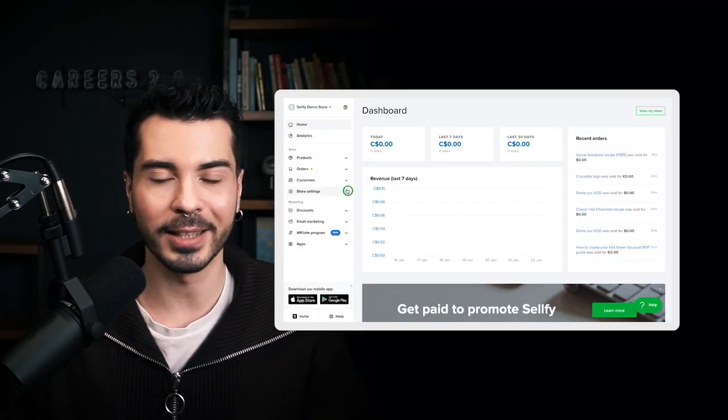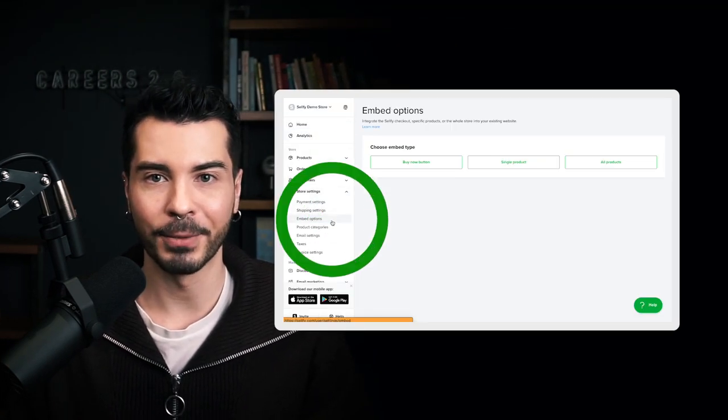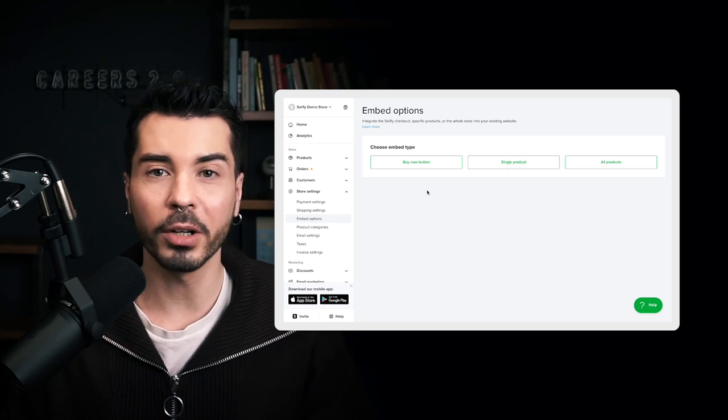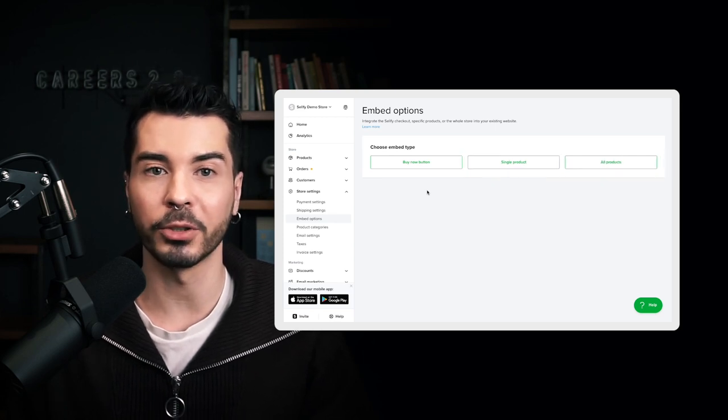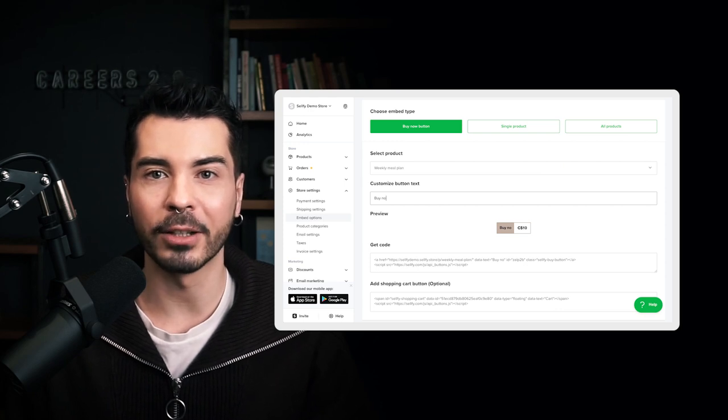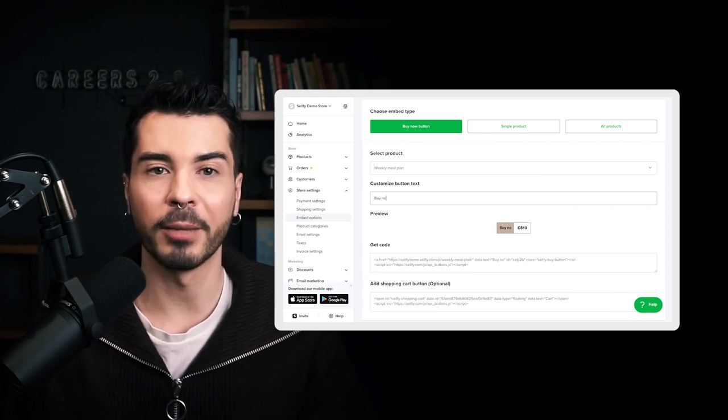Once you add your first product, you can immediately integrate it into your website. Just go to store settings, then embed options. Here you have three ways to sell your products: a simple buy now button, a product widget, or you can embed all products from your store. Apart from that, you'll have the option to embed a shopping cart feature for multi-product purchases.